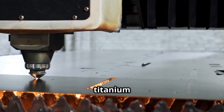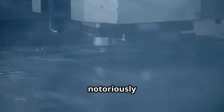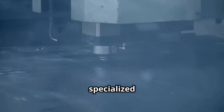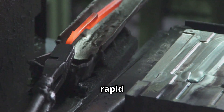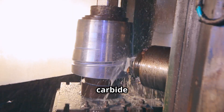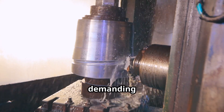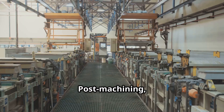After basic shaping, titanium undergoes precise machining and finishing. It's notoriously tough due to its hardness and heat resistance, requiring specialised tools and techniques. Low thermal conductivity causes rapid heat build-up, risking both tool and workpiece. Machinists use carbide or ceramic tools, flood coolant and glacially slow speeds, demanding immense patience, skill and costly equipment.